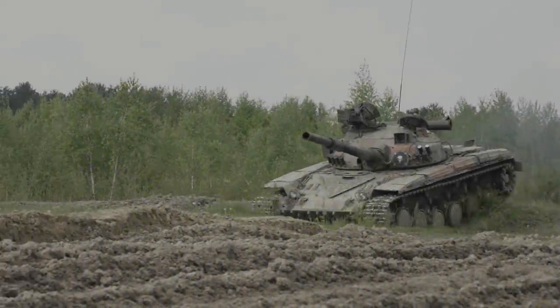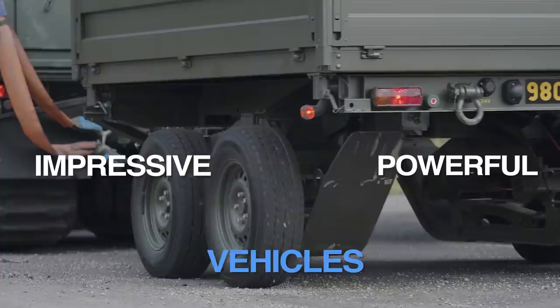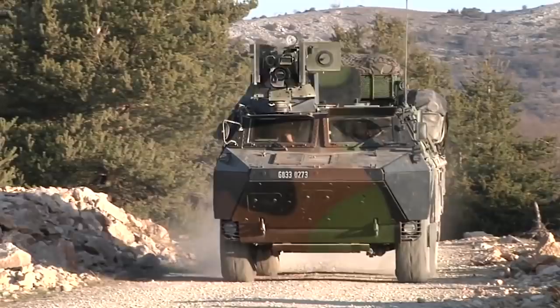Tanks and trucks may dominate the land, while boats patrol the seas, but what happens when you combine the two? It turns out you get impressive, powerful vehicles with important tactical functions. Amphibious vehicles were key players in World War I and II and continue to form significant portions of modern-day forces.